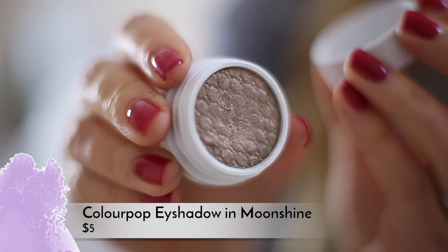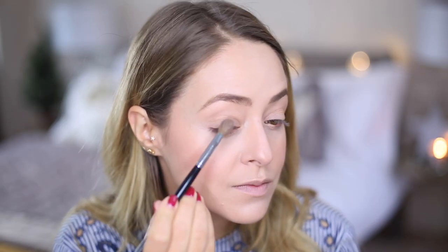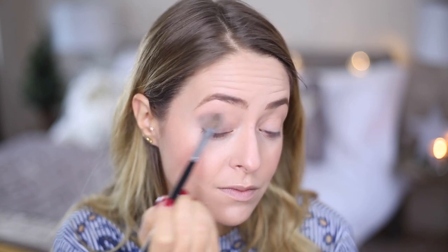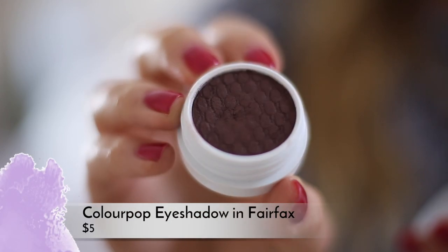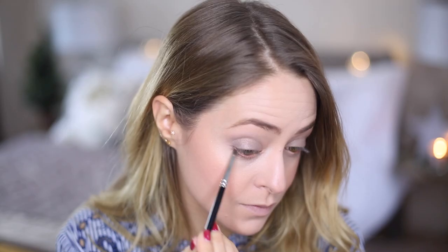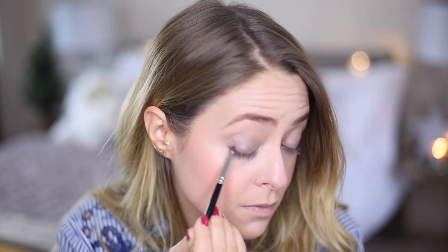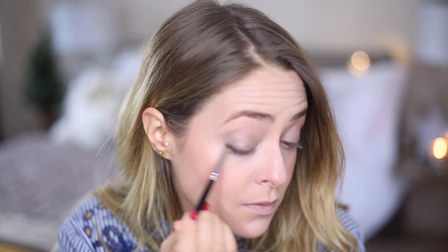I'm using the Colourpop eyeshadow in Moonshine — I'm going to use two Colourpop eyeshadows in this video. I love this colour because it's just a really beautiful natural taupe colour, really subtle but still gorgeous, and it has a really nice metallic vibe to it. Then I'm using the Colourpop eyeshadow in Fairfax, just taking my tiny little pencil brush and running it underneath my lash line and then along the top of my lash line as well, just to add a little bit of depth there — but I'm going to do some liquid liner too so it's not anything too major.